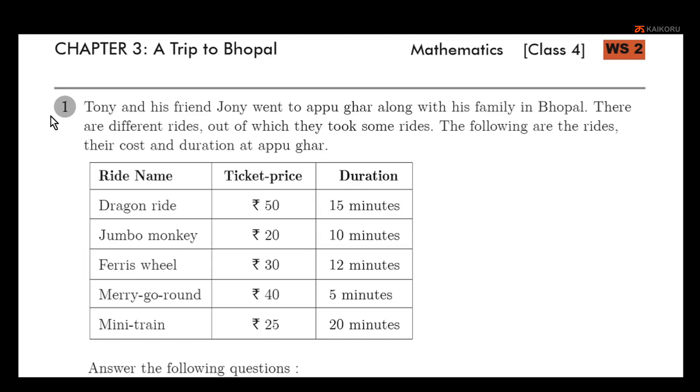Tony and his friend Johnny went to Apugar along with his family in Bhopal. Apugar is a place in Bhopal. There are different rides, out of which they took some rides.